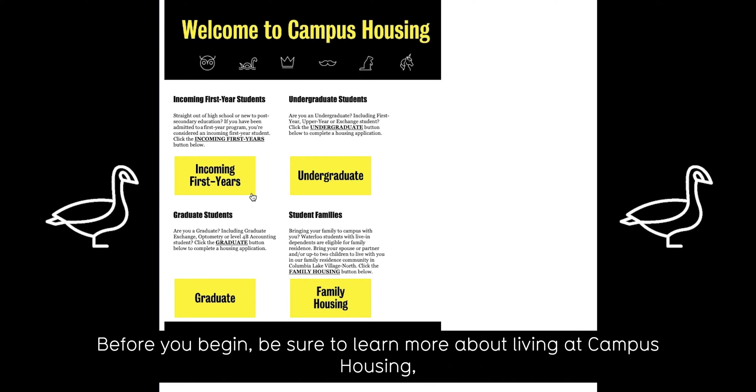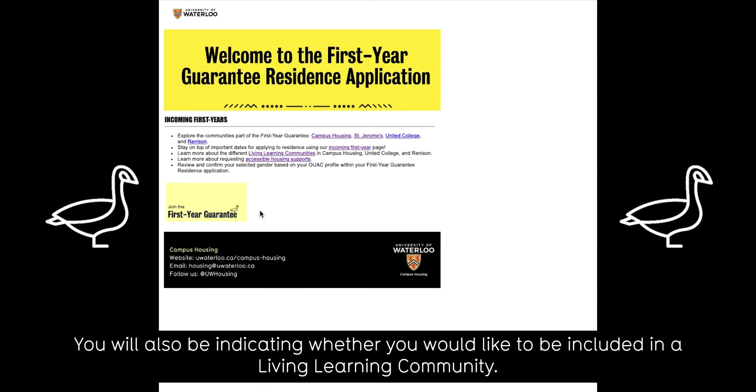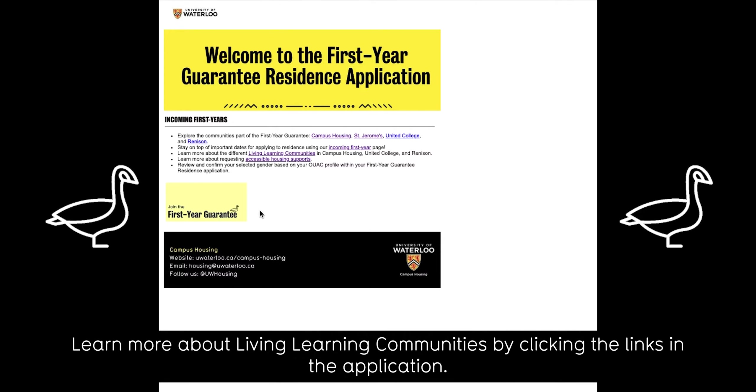Before you begin, be sure to learn more about living at Campus Housing, St. Jerome's University, Renison University College, and United College. You will also be indicating whether you would like to be included in a Living Learning Community. Learn more about Living Learning Communities by clicking the links in the application.